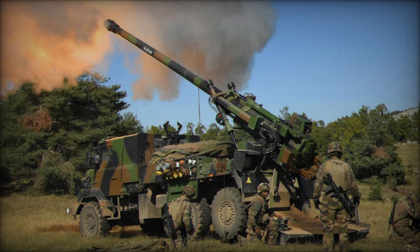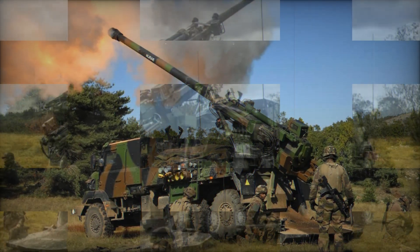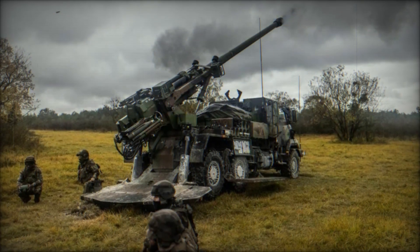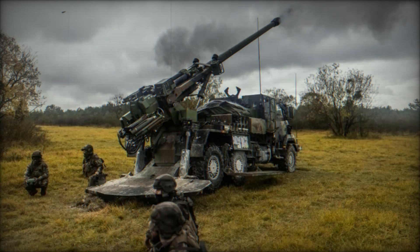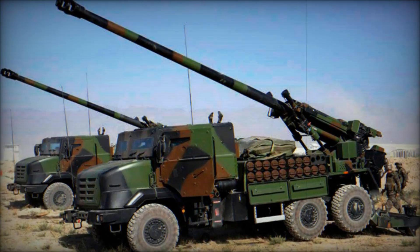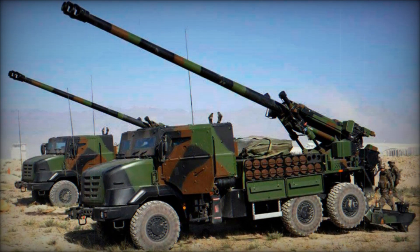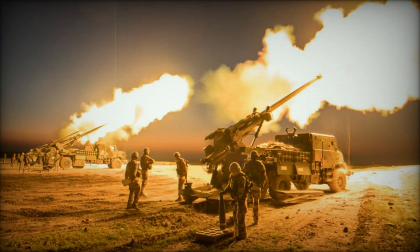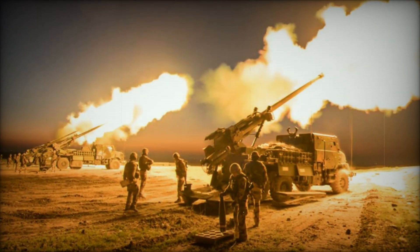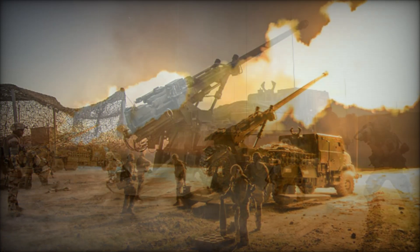The heart of the Caesar is its 155mm/52-caliber gun, which weighs 17.7 tons and is designed for efficient transportation via railway, naval vessels, or aircraft. The Caesar can fire NATO standard 39 or 52-caliber 155mm projectiles, including extended-range full-bore (ERFB) ammunition. The onboard ballistic and navigation systems ensure accuracy and allow for seamless integration with various fire control systems (FCS).